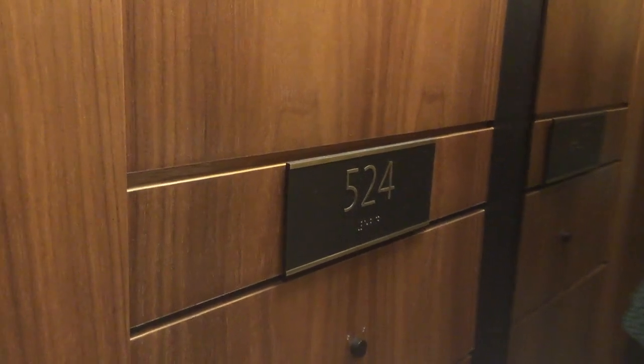This video is of room 524 at the Langham Hotel. Here's the hallway — it's pretty long, and they have a doorbell here that you can push.